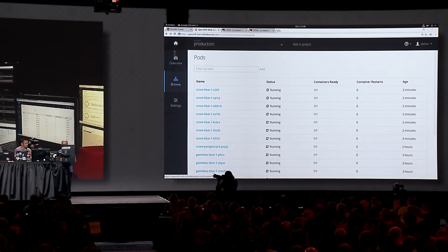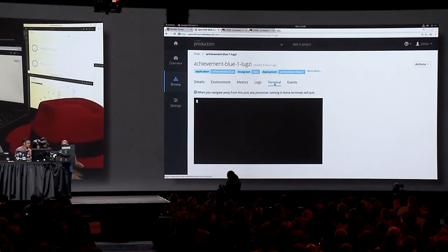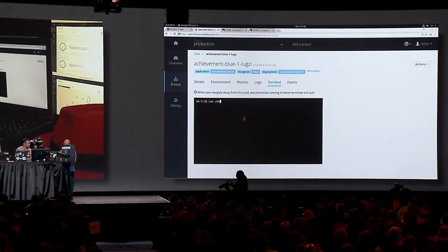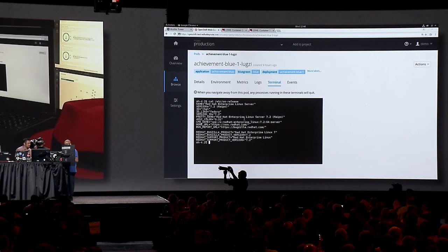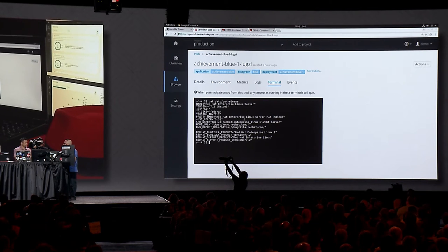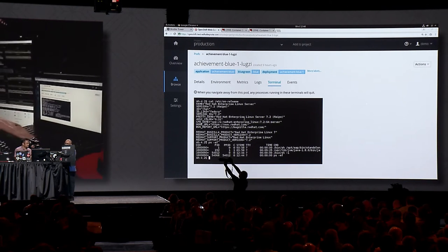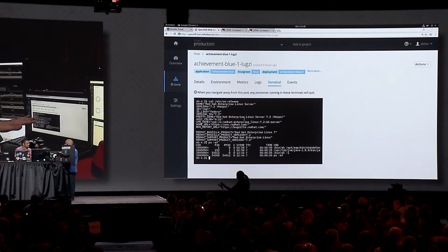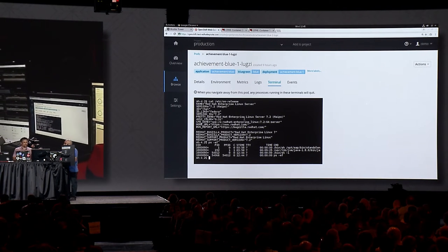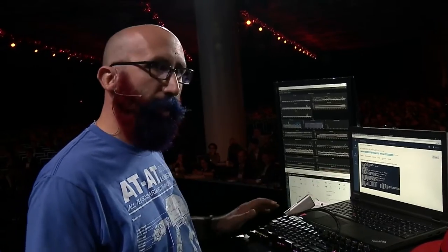Going back to our cloud-native applications and the Achievement microservice — clicking on one of the pods, we can open a terminal and do investigation. Running 'cat /etc/os-release' shows RHEL 7.2 — the same container image Joshua is using. Running PS shows we're running a JBoss application server running as PID 1, and we can't see any processes outside that container. The temptation to SSH in and doctor startup scripts is real, but if you did, the next time the pipeline kicks off, all those changes would be gone anyway. Just say no to snowflakes.